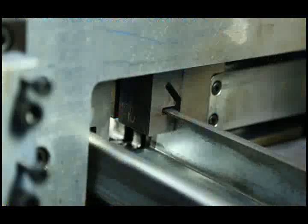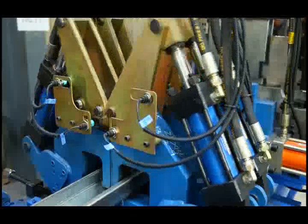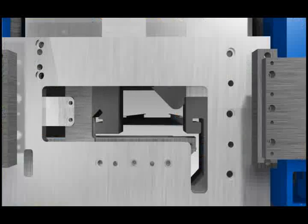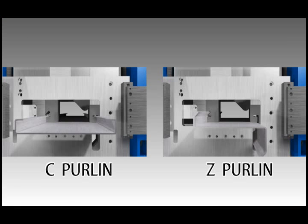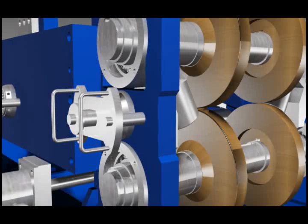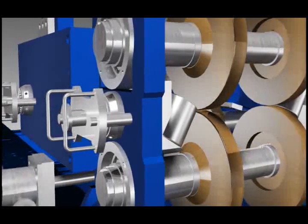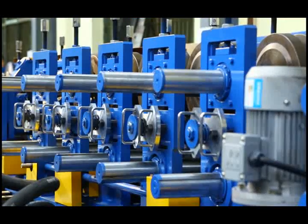The old-style equipment can only produce C or Z-shaped steel products, and it needs to occupy a large area in the factory with a low equipment utilization rate. Our X-series machine has perfectly combined C and Z-shaped steel processing in one single device, which can produce both C and Z-shaped steel, where the device only rotates 180 degrees a few times. The CZ switch can be completed within a few minutes, so it is easy to operate and the equipment utilization rate is much improved.